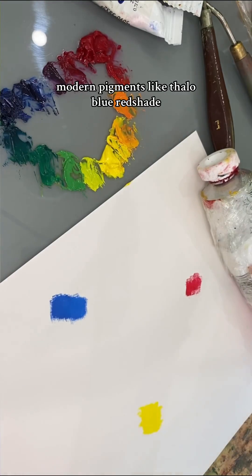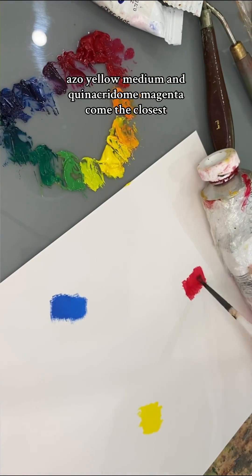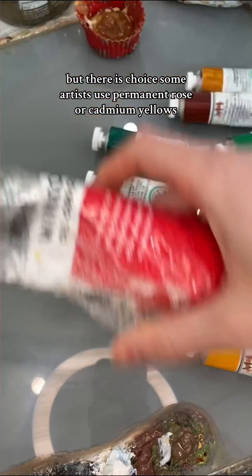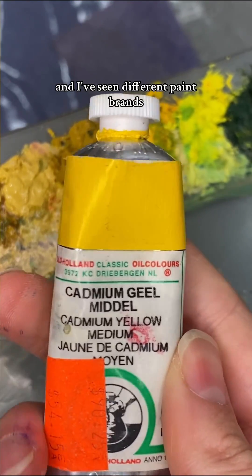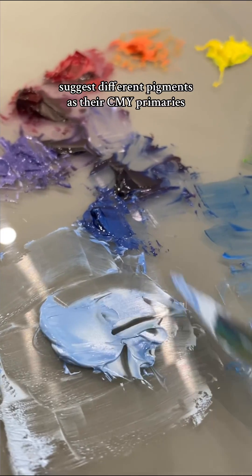Modern pigments like phthalo blue red shade, azo yellow medium, and quinacridone magenta come the closest. But there is choice — some artists use permanent rose or cameo yellows, and I've seen different paint brands suggest different pigments as their CMY primaries.